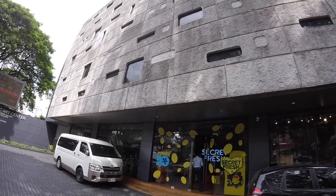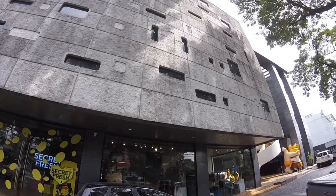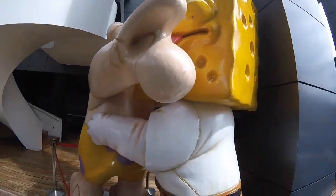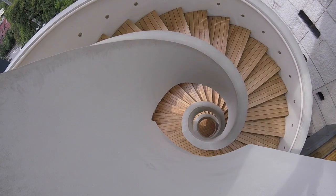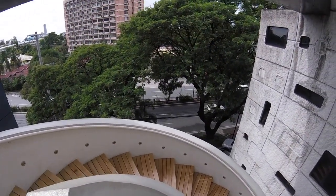Hello everyone, my name is Wan and today we're visiting SecretFresh. SecretFresh is an art gallery owned by BJBigBoyCheng. It's located at the ground floor of Onok Center in Green Hills. Apart from being an art gallery, SecretFresh has a store featuring high-piece merchandise such as shirts, shoes, toys and many more. So join me as we look around and see what SecretFresh is all about.